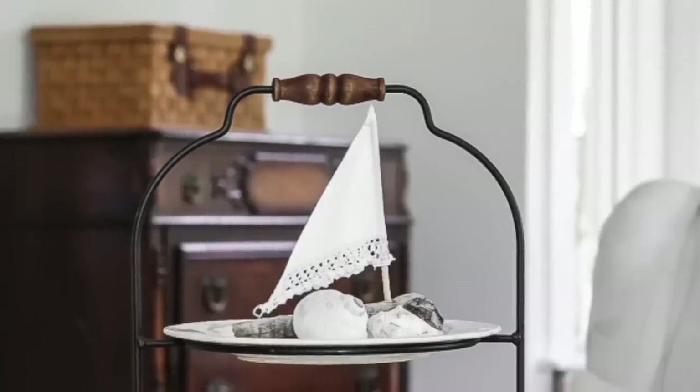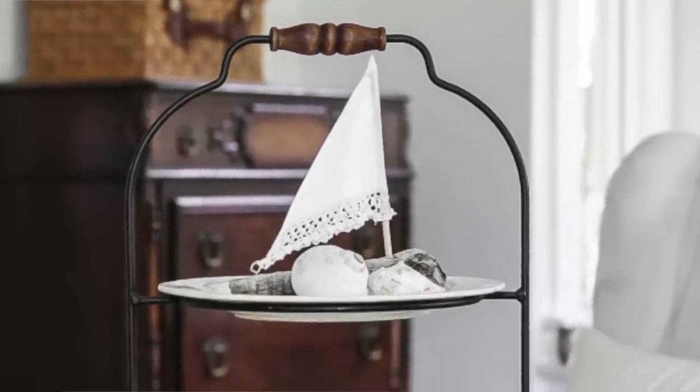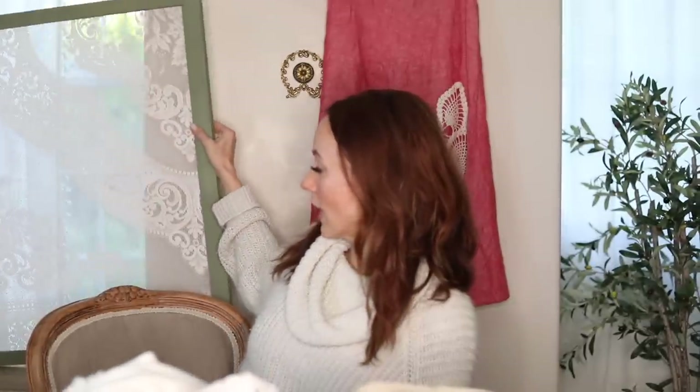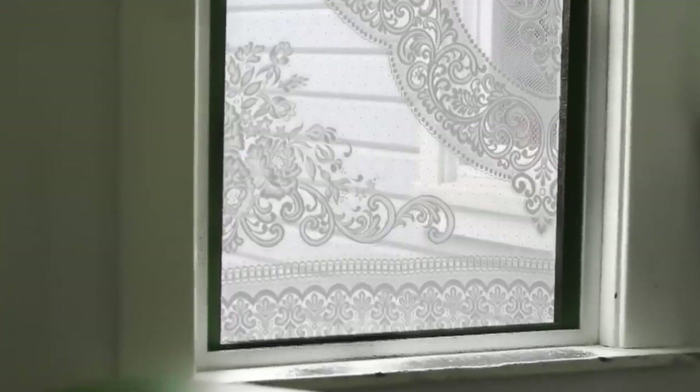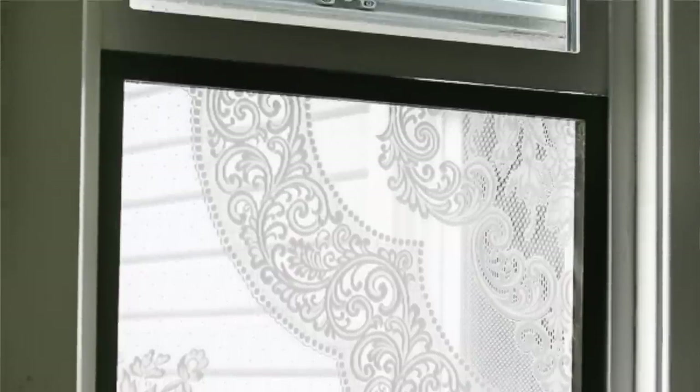Another thing you can do with a lace tablecloth or lace curtain is create a window frame. The screens were broken in several of our windows, and I ran out of patience and decided to make my own window screens. I'll link that DIY tutorial for you below. I actually love them now — you can't shut the window with these in place, but they're beautiful and I don't mind at all.